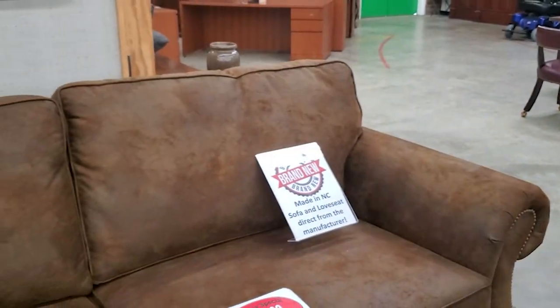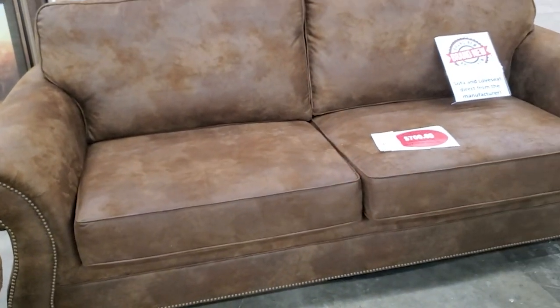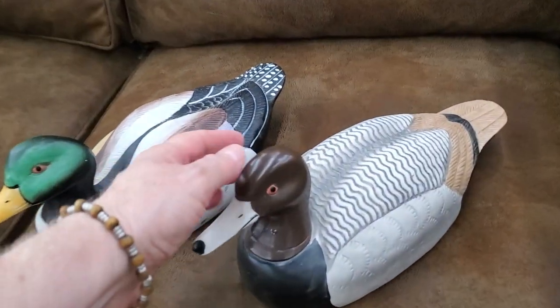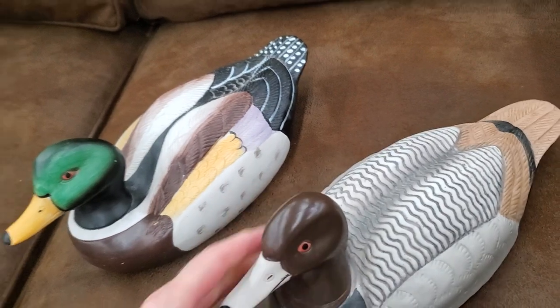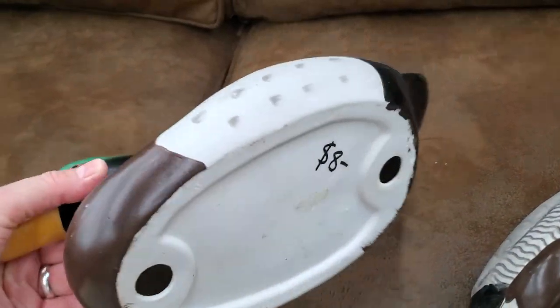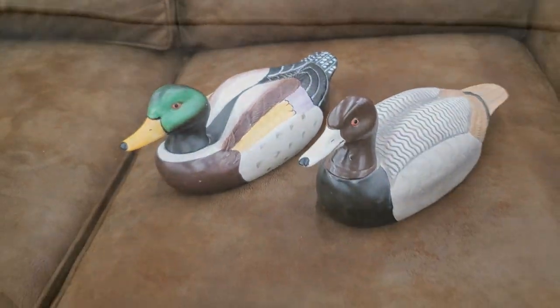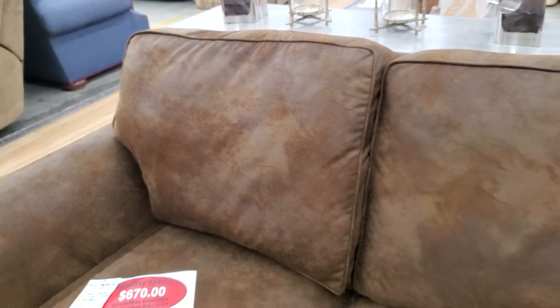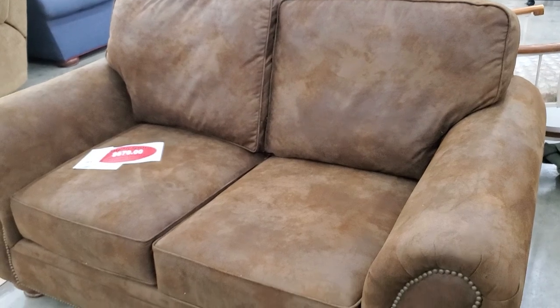And look at these sofas — these are brand new, made in North Carolina. You know I love that nail head trim, and it was like a microfiber faux suede material, just very plush. I think they had that on sale for $700. And look for your friend who has everything — you could give them a little duck decoy. And look at this — they have the love seat to match that sofa, I think that was on sale for $670. And these are brand new pieces.